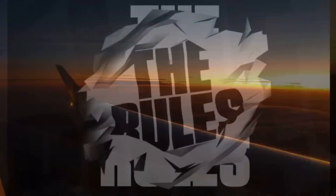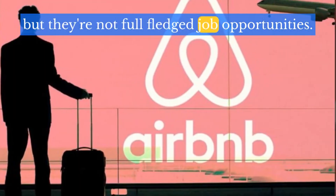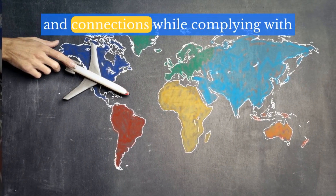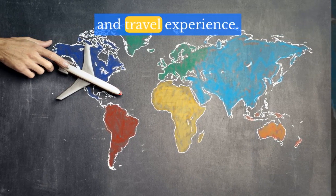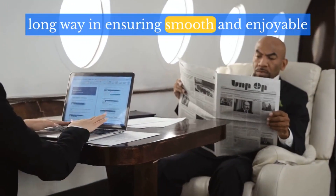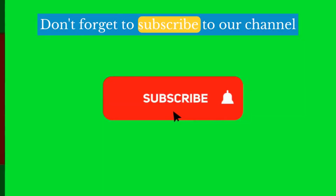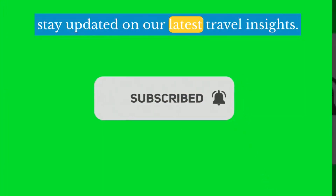Flexibility is key. The new rules offer opportunities and activities, but they're not full-fledged job opportunities. Focus on leveraging your existing work and connections while complying with regulations to maximize your blended work and travel experience. A little pre-travel preparation goes a long way in ensuring a smooth and enjoyable workcation experience. Don't forget to subscribe to our channel and turn on the notification bell to stay updated on our latest travel insights.